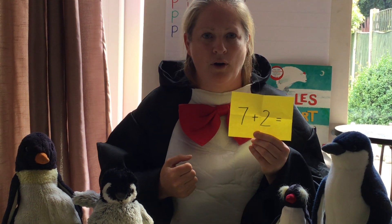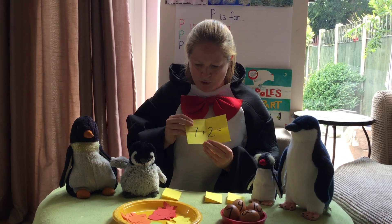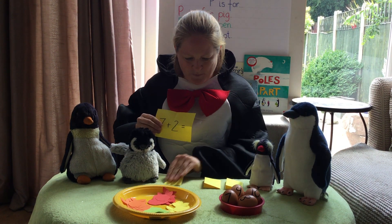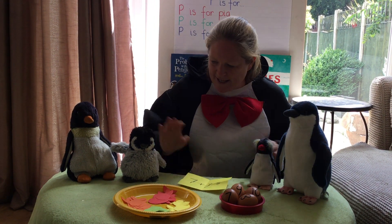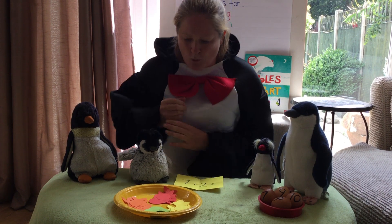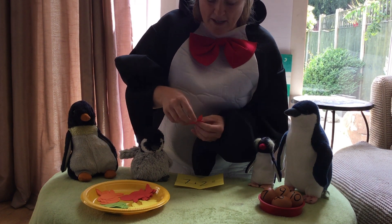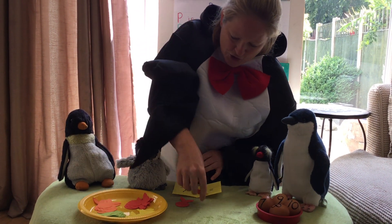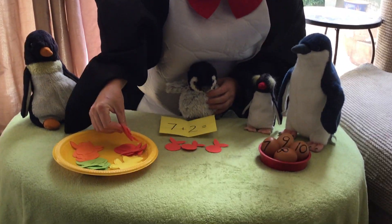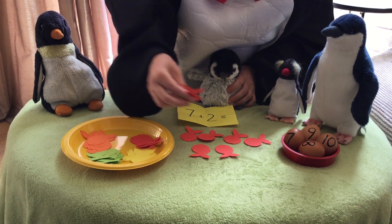So what do you think we have to do? We need to do the sum. I wonder what can help us do this — do you think we could use some fish to add the sum together? Let's move those over a minute and help this little penguin find his egg. His egg is seven add two, so let's find seven fish. I'm going to use the red ones first — can you help me count? One, two, three, four, five, six, seven.